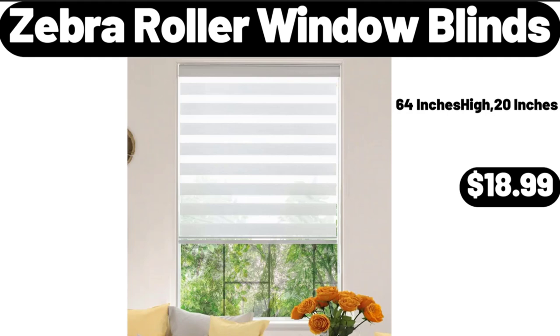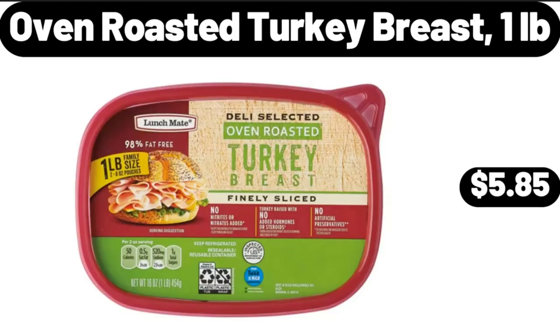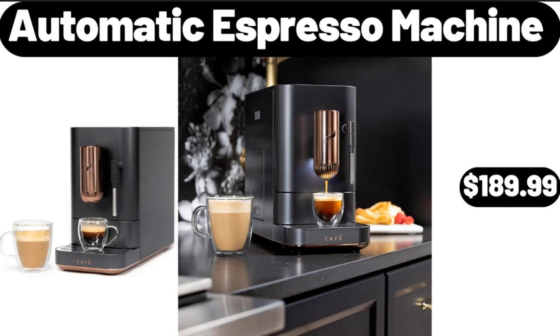Zebra Roller Window Blinds, $18.99. Oven Roasted Turkey Breast, 1 Pound, $5.85. Automatic Espresso Machine, $189.99.